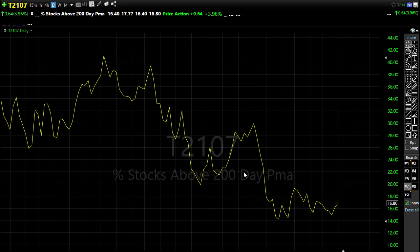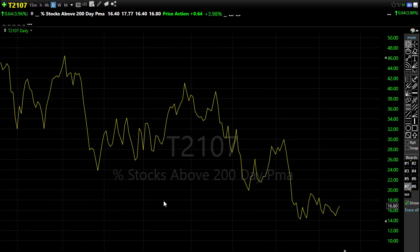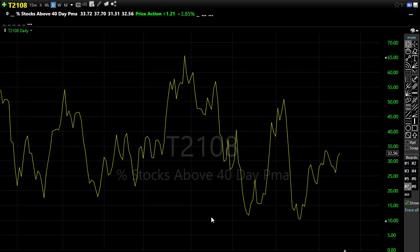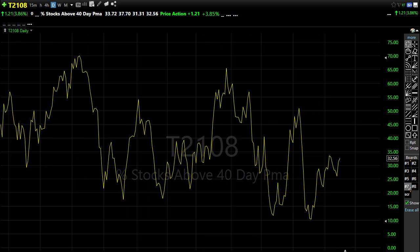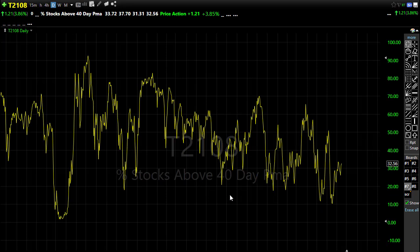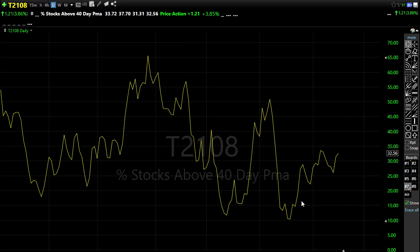T21-07 just really didn't perform yesterday — the number of stocks pushing above the 200-day moving average was underwhelming. We're still struggling with price resistance and downtrend, and while the good news is we haven't made new lows, it's pretty tough to get excited about a bullish move with less than 17% of stocks holding above their 200-day. T21-08 responded a little better yesterday but not great — still struggling against price resistance levels and the overall long downtrend, and it just didn't perform the way you'd expect with such a big gap yesterday.